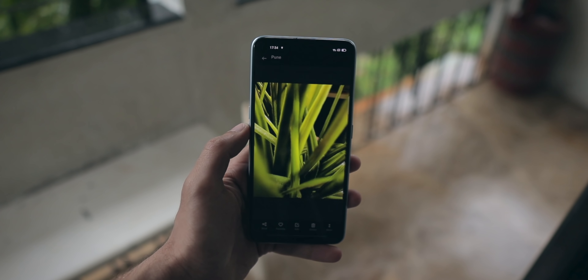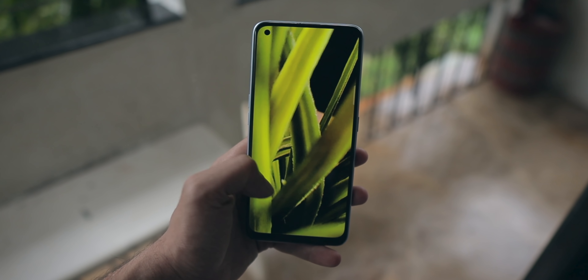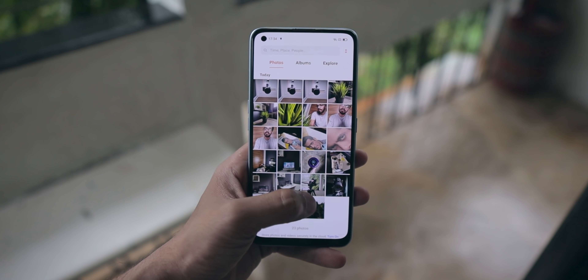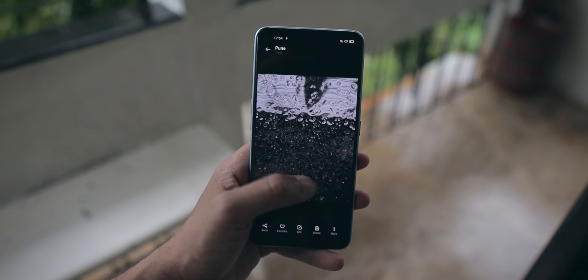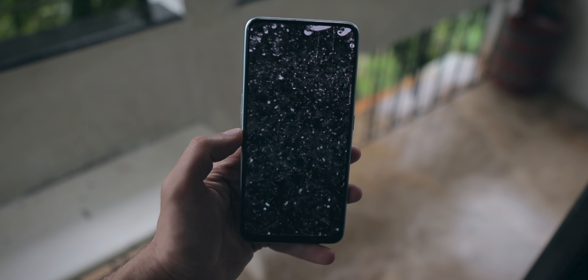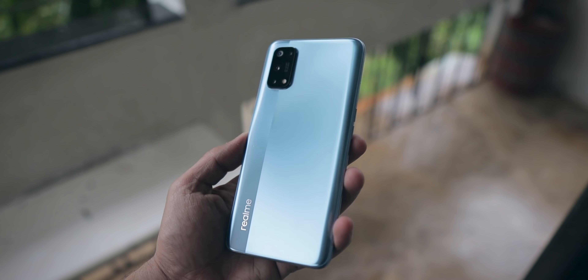This phone has a 4500mAh battery with support for 65W fast charging, and the best thing is that the charger is provided inside the box itself. That is really good, but I think 65W is a little overkill — it would have been okay with a 30W fast charger as well. So instead of 65W charging, they could have given some other feature, maybe like a front wide-angle camera. That could have made much more sense, at least to me.